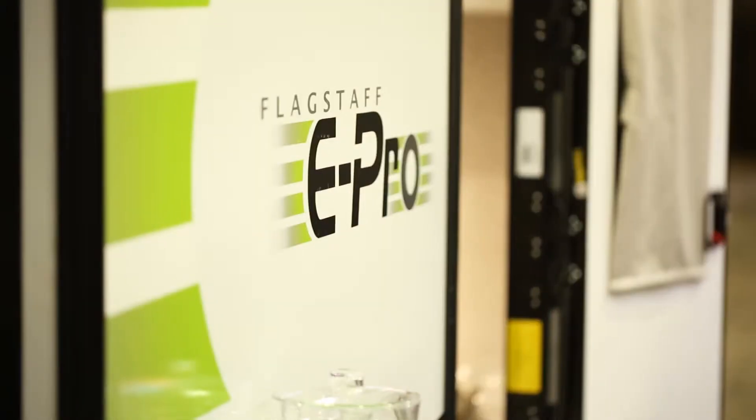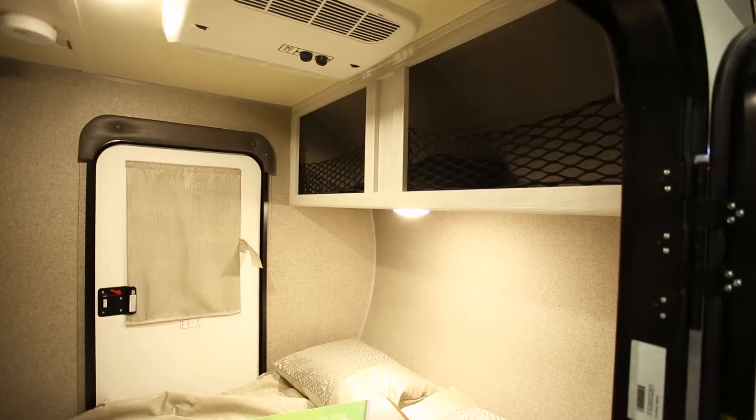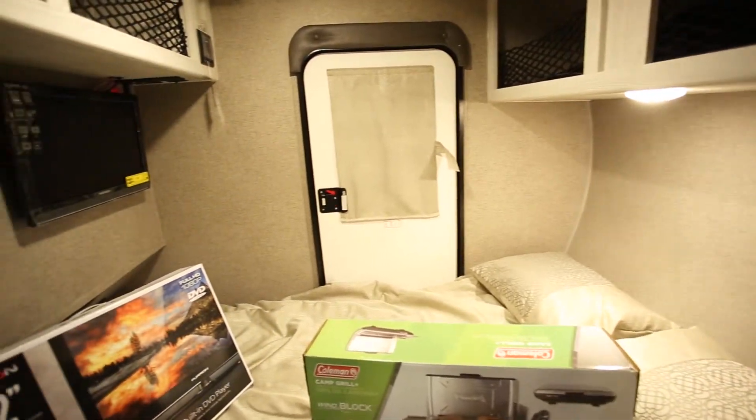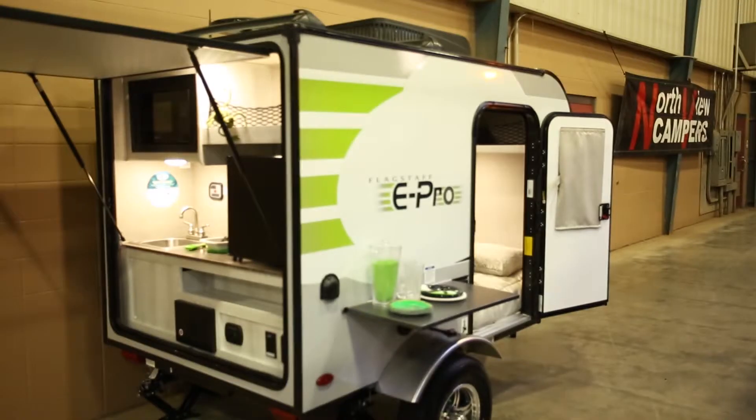The ePro by Flagstaff is designed from the ground up to be a lightweight camper for the outdoor enthusiast. This particular model is designed with very few high-end amenities, but it's well constructed and it's going to be easy to tow.